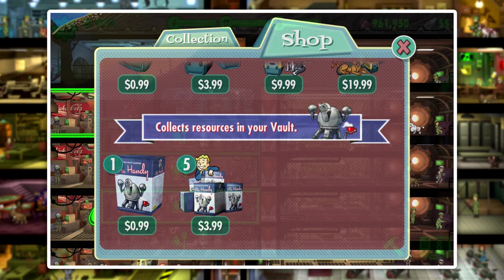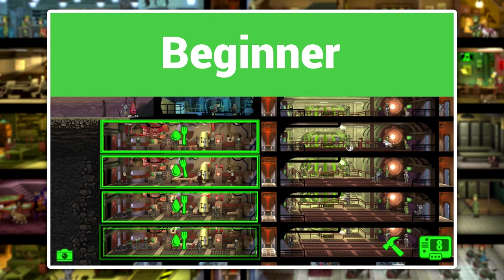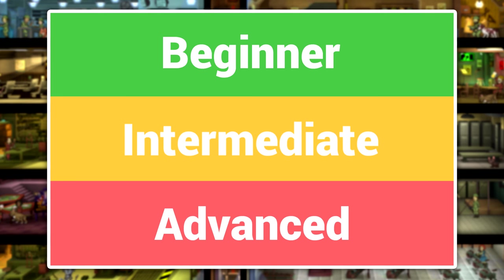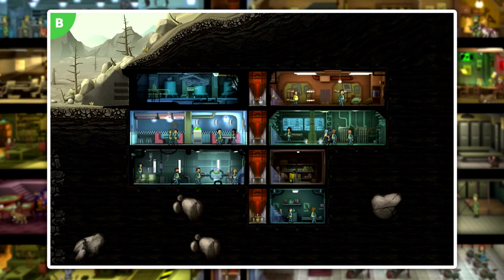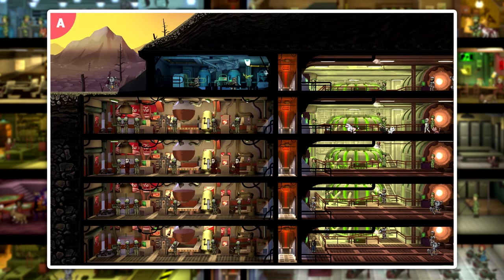Some of these items are more useful at certain points during the game than others. To reference vault progression I'll be using terms like beginner vault, intermediate vault, and advanced or end game vault. A beginner vault only has a few rooms and still struggles with resource production. An intermediate vault is pretty well established and is regularly sending dwellers to the wasteland and on quests. An advanced vault is totally established and focused on making things as efficient as possible.